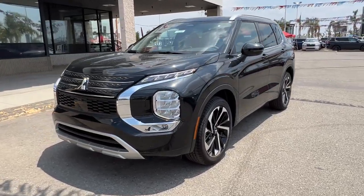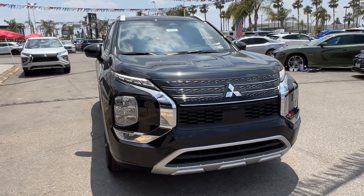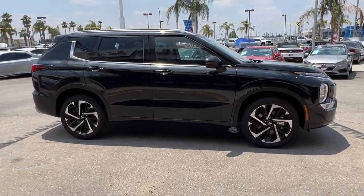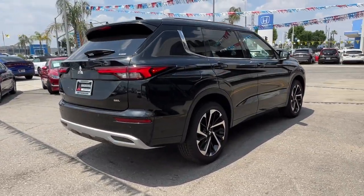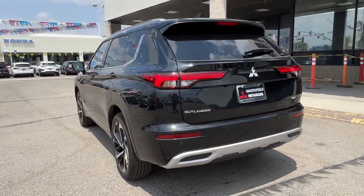Look no further than the 2023 Mitsubishi Outlander. Step into a bright future in this modern Outlander with available all-wheel drive and a suite of compelling tech to keep you safe, informed, and entertained. This contemporary compact crossover makes the journey all it can be.